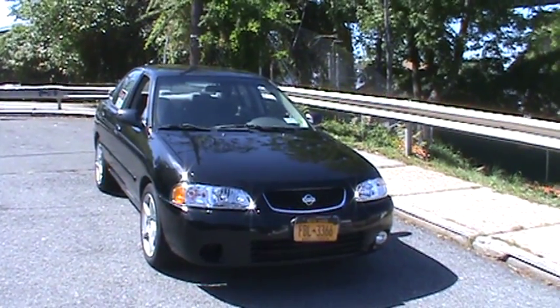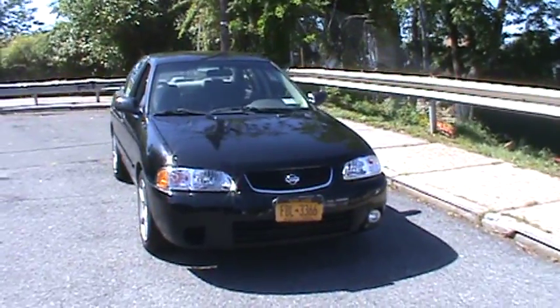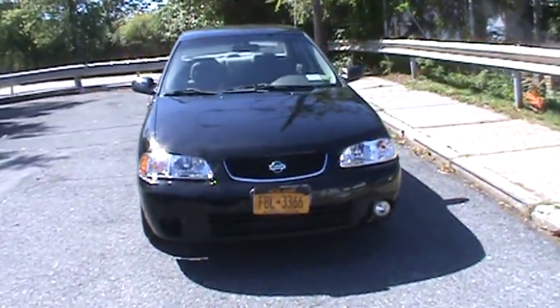Welcome to Automotive AirBuilder Private Client Services. Today's vehicle is a 2002 privately owned Nissan Sentra.